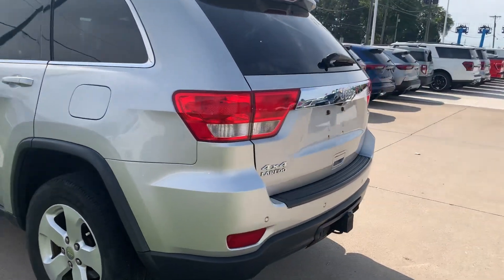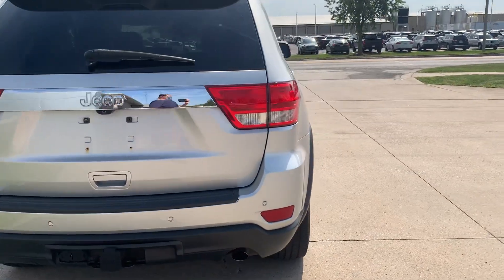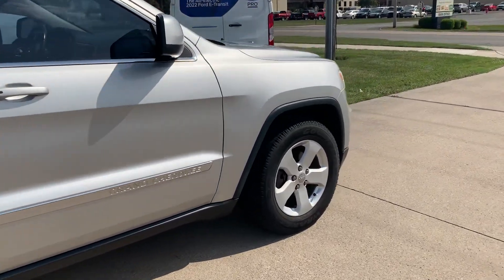This one looks good on the outside. It does have a tow package. We've got rear park assist. Tires look good all the way around.